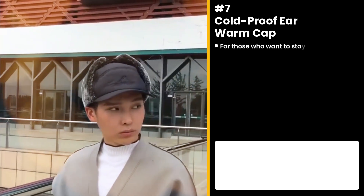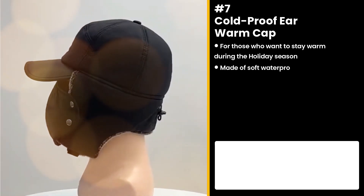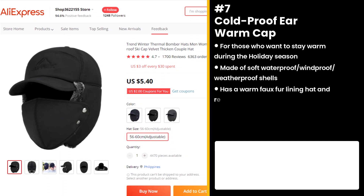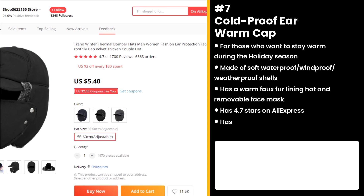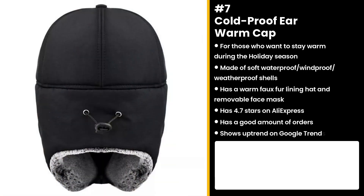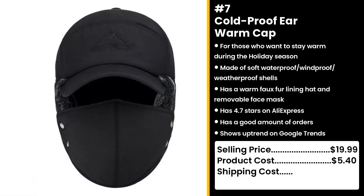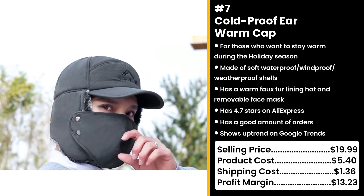The next product is for those who want to stay warm during the holiday season: the Cold Proof Ear Warm Cap. It's made of soft, waterproof, windproof shells. It has a warm faux fur lining and a removable face mask. Buyers on AliExpress are happy about it with 4.7 stars and a good amount of orders. It's also getting more popular on the Google search engine. Who doesn't want a thermal hat and a face mask in one? It's also the perfect disguise for when you don't have Christmas presents for the people in your neighborhood. You could sell this for $19.99, while the product costs only $5.40. Shipping cost is $1.36, so you're looking at a solid profit margin of $13.23.